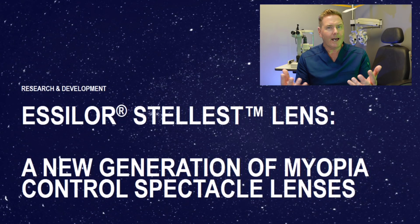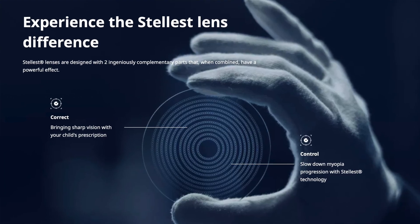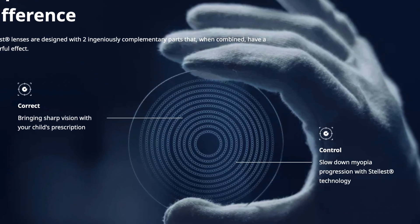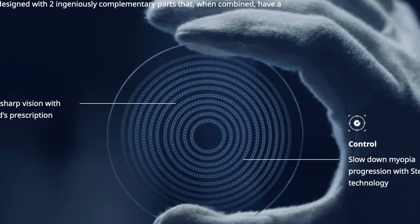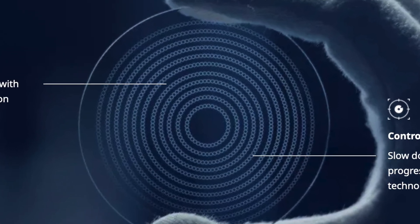I'm going to tell you the downside and two bonus features of this lens in a moment. But first, let's talk specifically about this lens called Stellist. If you look at it, it looks like a standard lens unless you look very carefully. What you'll see is a clear nine millimeter zone, and surrounding that clear zone are 11 rings made up of very tiny lenslets. Those lenslets sit one beside each other and are called highly aspheric lenslets, about 1.12 millimeters in diameter.